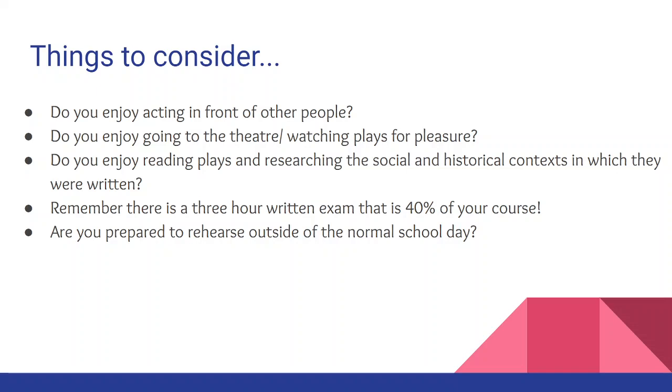Some things to consider if you are thinking about doing Drama and Theatre A Level: Do you actually enjoy performing in front of other people? Do you enjoy going to the theatre and watching plays for pleasure? Have you ever been to the theatre if it wasn't for the purpose of writing a report? Do you enjoy reading plays and researching the social and historical contexts in which they were written? Remember that there is a three hour written exam which is 40% of your entire course — it's probably one of the longest written exams for A Levels. And are you prepared to rehearse outside of the normal school day?